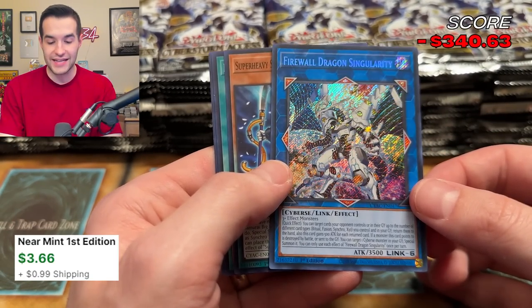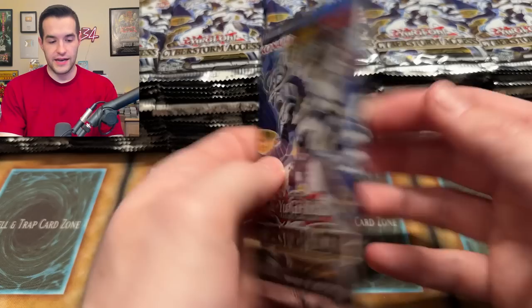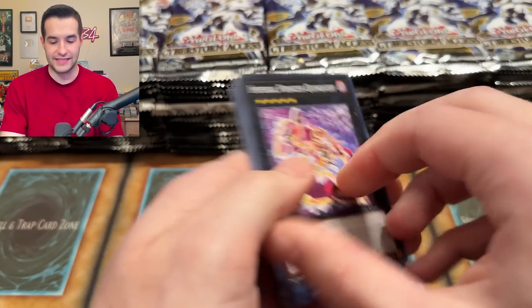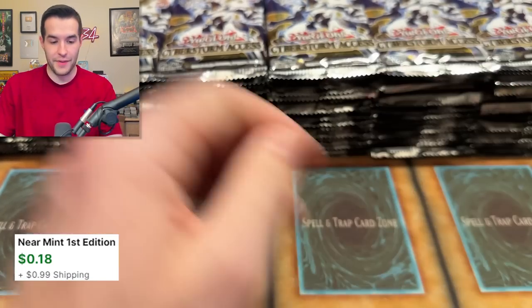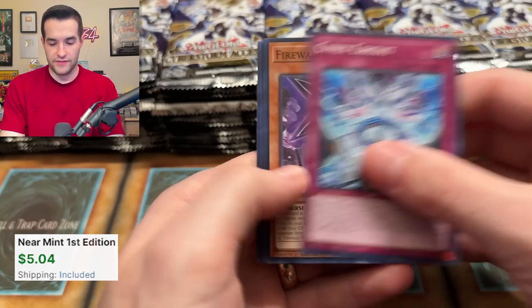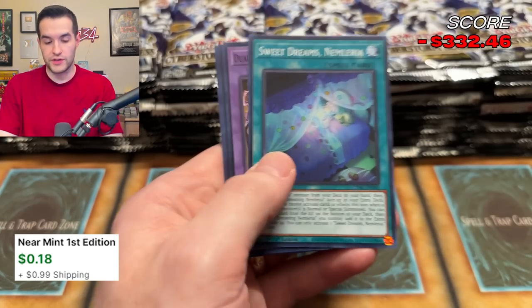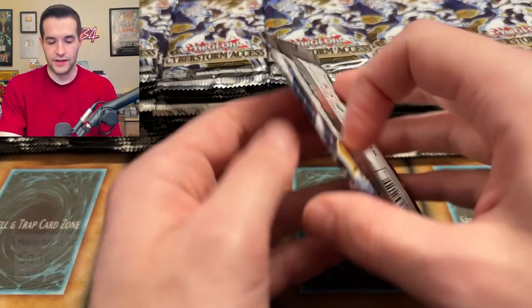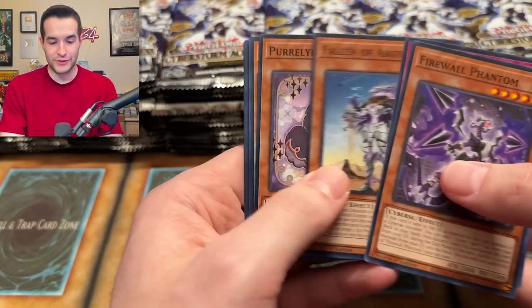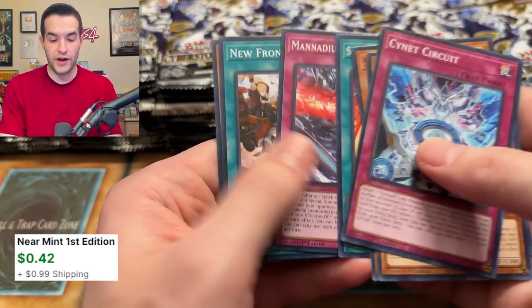Ooh — first time pulling Firewall Dragon Singularity! This looks a lot like the original artwork for Firewall Dragon, just a little bit different. I like that secret rare — that looks really good. Cyberstorm Access, will you let us access a Starlight Rare? We have Firewall Dragon again, we've got Super Heavy Samurai — another awesome card. Cyberstorm Access has been good to us so far. The only Starlight I've pulled was in the giveaway the other day, so go check that out.